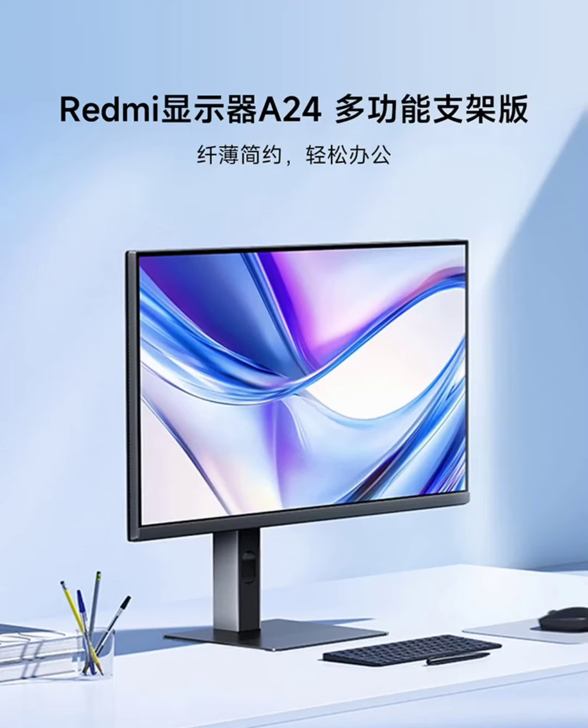Last year, Xiaomi unveiled the budget-friendly Redmi Monitor A24 in China. Now, the brand has introduced a multi-functional stand edition, priced at 519 yuan ($72), and available for pre-sale on JD.com.